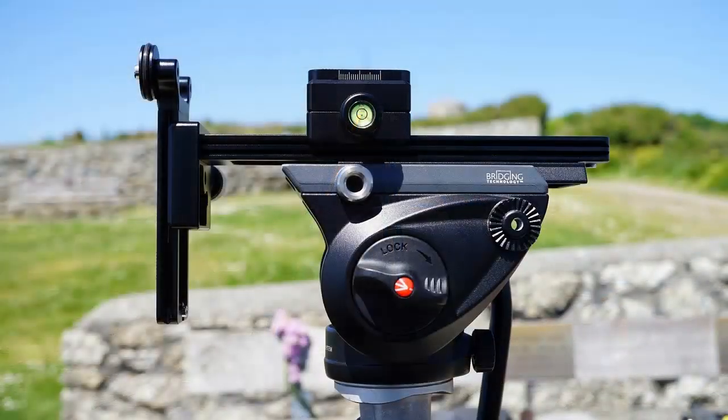Another thing to consider is a tracking head from the likes of Manfrotto, who also make tripods. This will allow you to attach your camera on top of your tripod and perform panning shots and slow zooms, giving your footage a much higher level of professionalism. These work by providing friction on a rotating pivot and a handle — you gently push on the handle and the resistance keeps the motion slow and smooth. It's important to use manual focus during these shots rather than automatic.